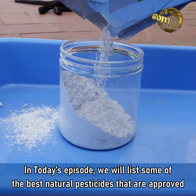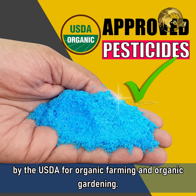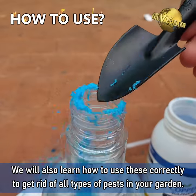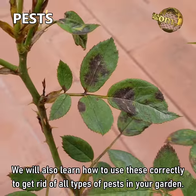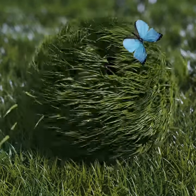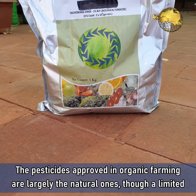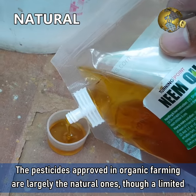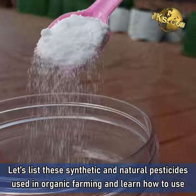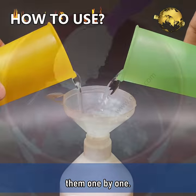In today's episode, we will list some of the best natural pesticides that are approved by the USDA for organic farming and organic gardening. We will also learn how to use these correctly to get rid of all types of pests in your garden. The pesticides approved in organic farming are largely the natural ones, though a limited amount of synthetic substances are permitted. Let's list these synthetic and natural pesticides used in organic farming and learn how to use them one by one.